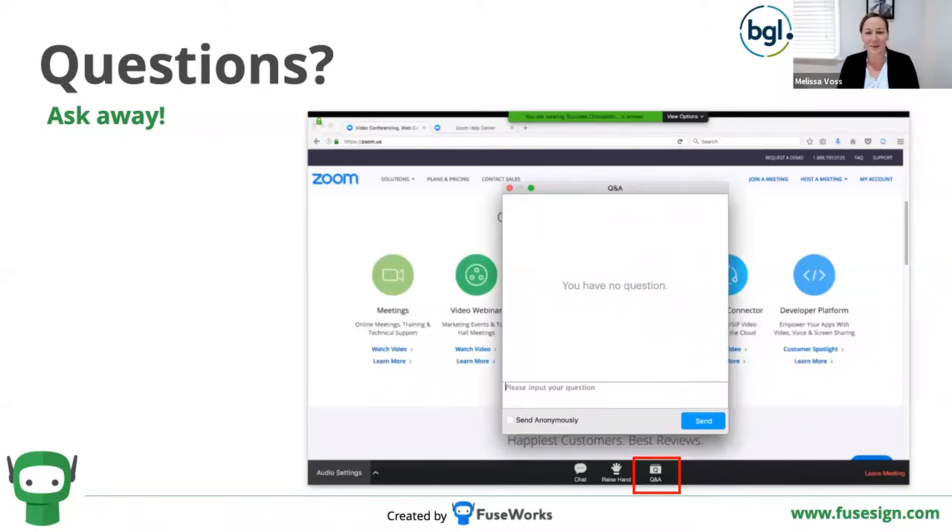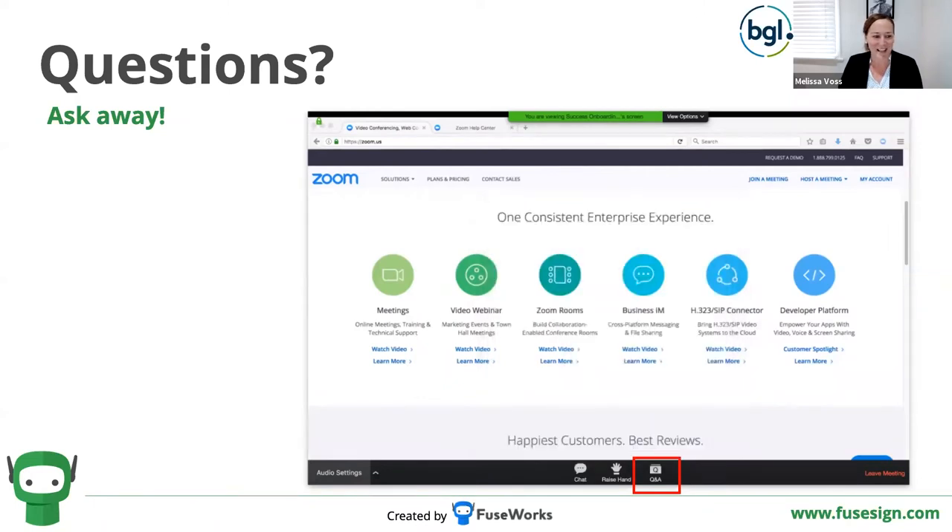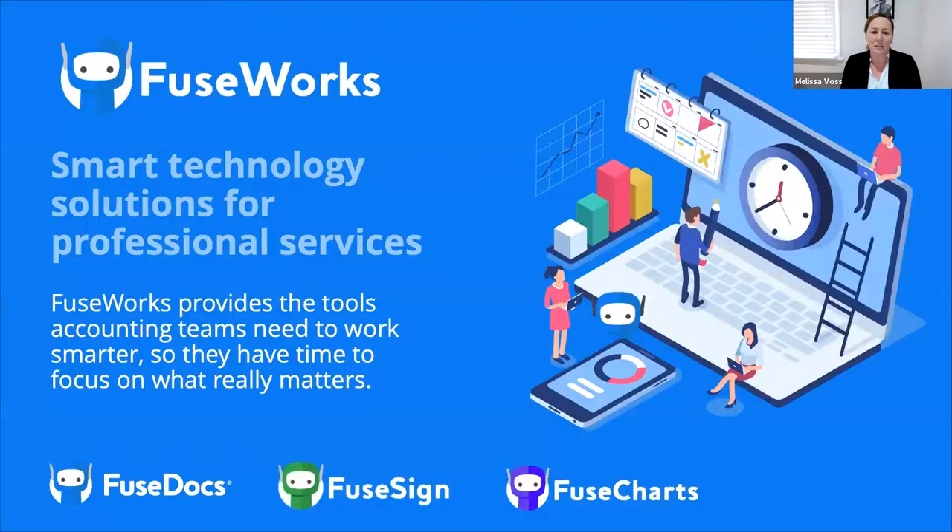FuseWorks was born out of our own accounting firm here in Brisbane — I'm a chartered accountant myself — and we are here to solve real problems in the industry. As accountants, we want to give you tools to do your jobs better and free up your time. FuseSign is such an important part of what we do.